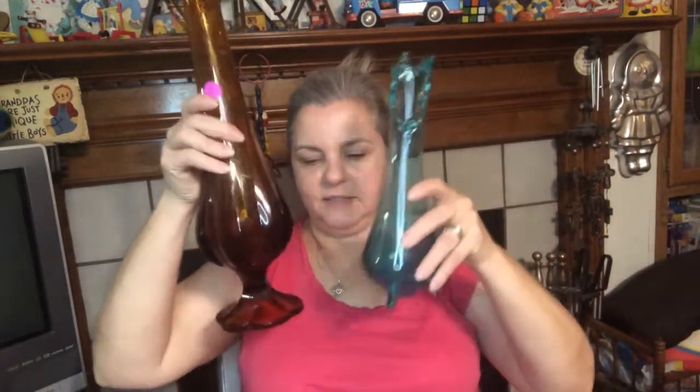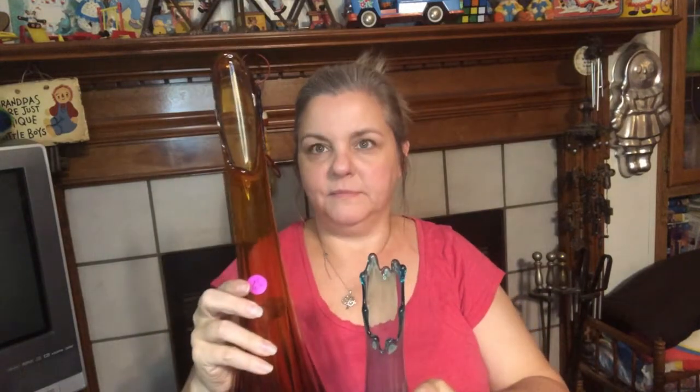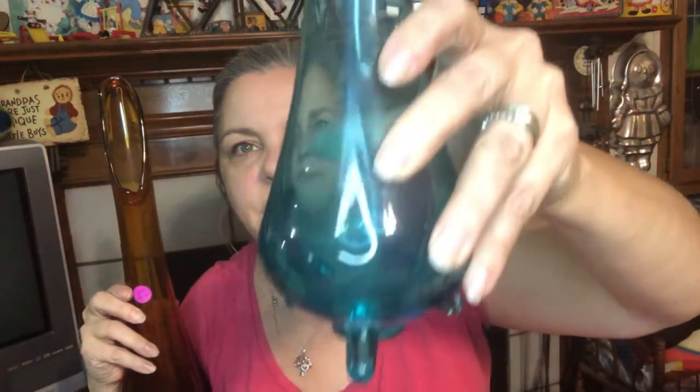And in here we have a swung vase, and another one. Look at the size difference in these. This one's a big one, and this one is as tall as my head. So this is a blue one with the little deep pedestal, and this one has the base and it's the amber color. Really nice, really tall.